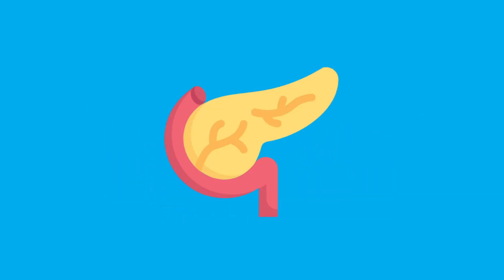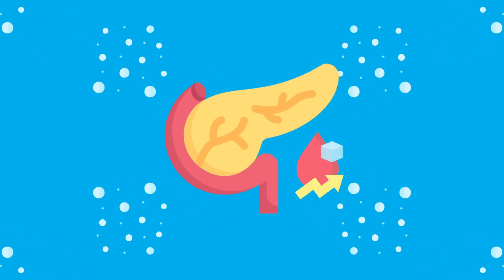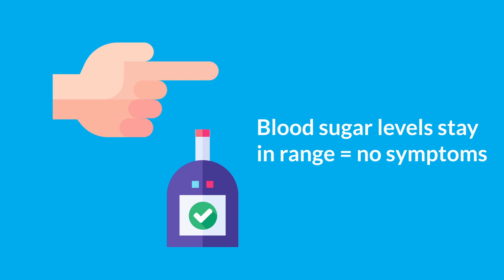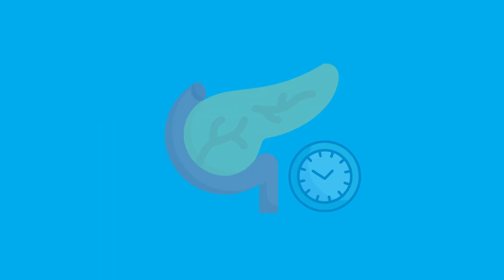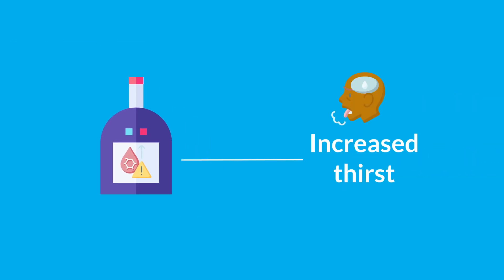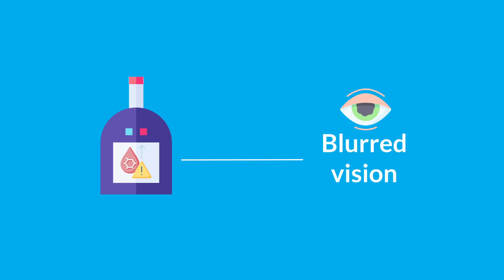If you have insulin resistance, your pancreas can increase insulin production to keep your blood sugar levels in a normal range, so you won't experience any symptoms. However, if left untreated, insulin resistance can worsen over time, leading to hyperglycemia. This can cause symptoms such as increased thirst, frequent urination, increased hunger, and blurred vision.